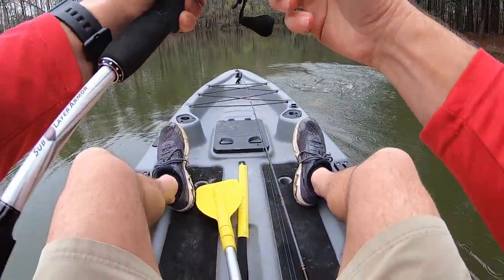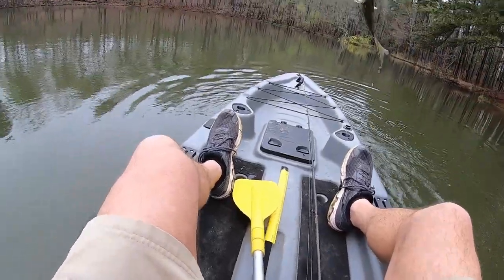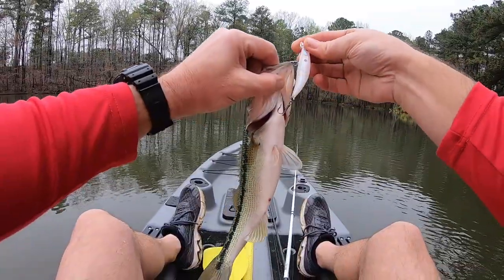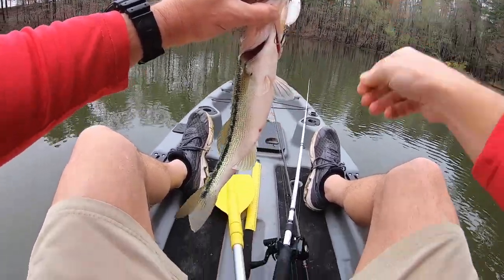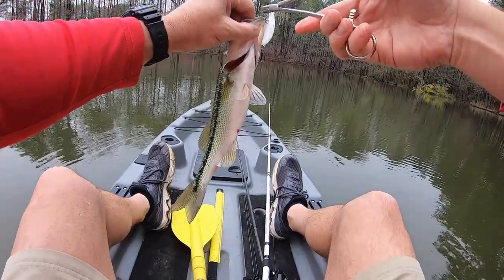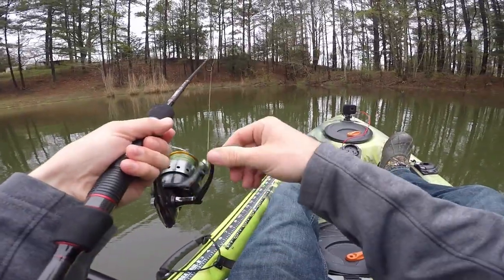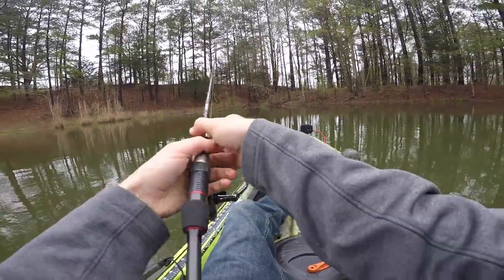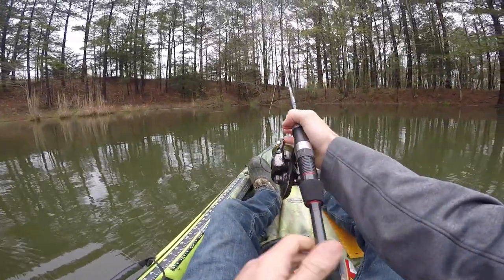Fish on! Little jerk bait. So we caught the first fish on this little bitty jerk bait. I was kind of skeptical because it doesn't really dive into the water, but the bass tore it up and jumped on it. That's a good sign. If it's going to be a moving bait bite, we're going to be in good shape.